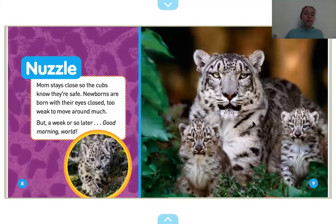Mom stays close to the cubs so they know they're safe. Newborns are born with their eyes closed, too weak to move around much. But a week or so later — good morning, world. The snow leopard cubs' eyes are closed when they're born.